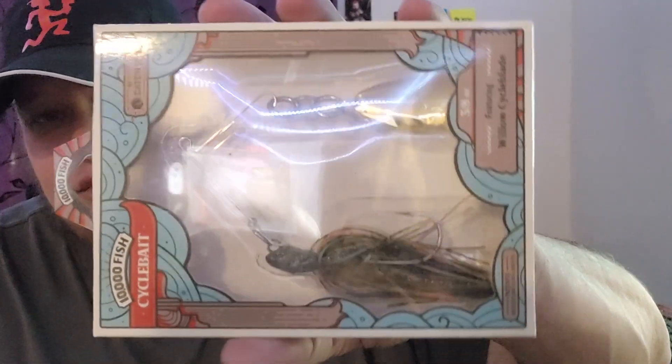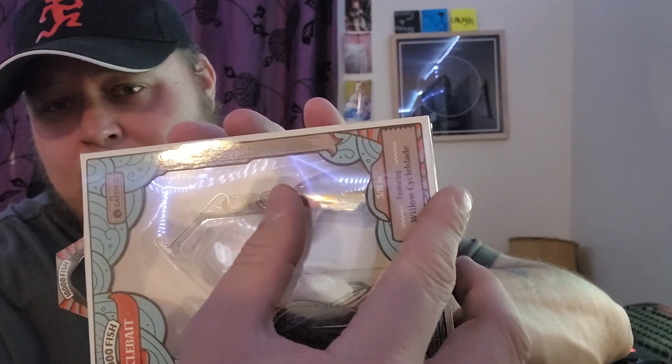The mystery bait is also from 10,000 Fish — it's called the Cycle Blade. It's pretty much just a giant spinnerbait. Look at the size of that willow blade — it's enormous. The knuckles and swivel are humongous too. So this is a willow chatterbait or cycle blade. This one's in bluegill color, which might be great in the spring when the pike start biting — it's probably gonna get a lot of bites.